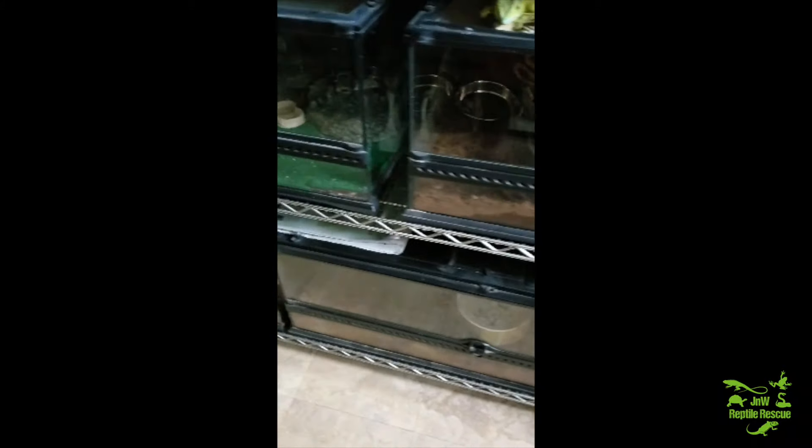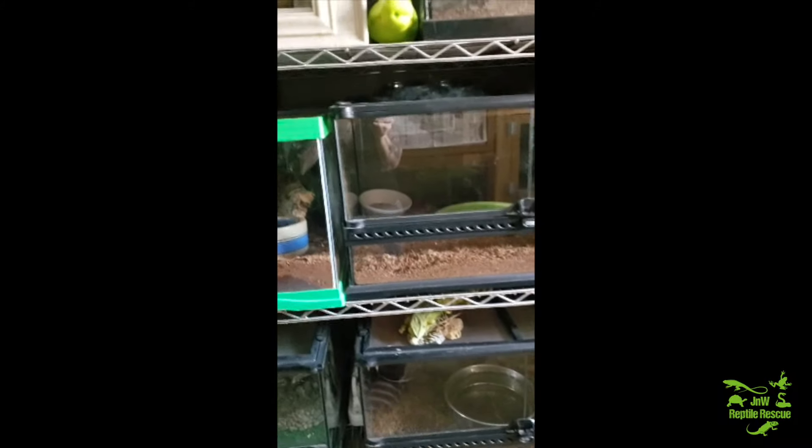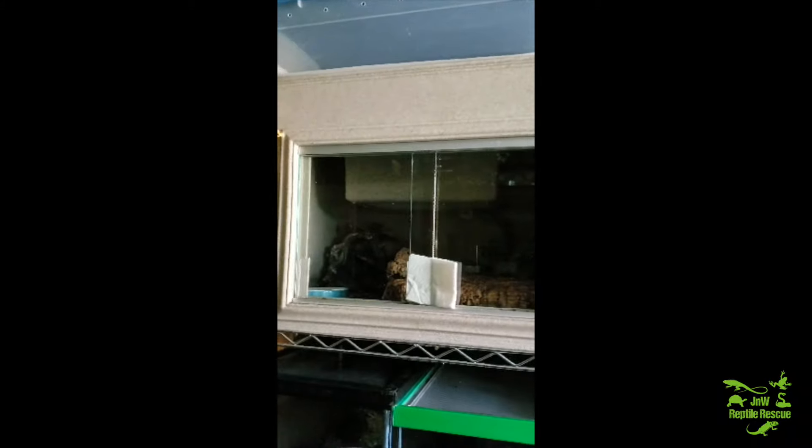These are frogs and toads all through here — different types, different kinds. Australian whites are in there. I have another skink in there. These are all leopard geckos that will be up for adoption, minus the one on the top that is being rehabilitated. This guy I have to show you — he's super, super cool, one of my favorites. I am huge on loving toads and frogs. May not be able to see him very good, but this is Mr. Warts.